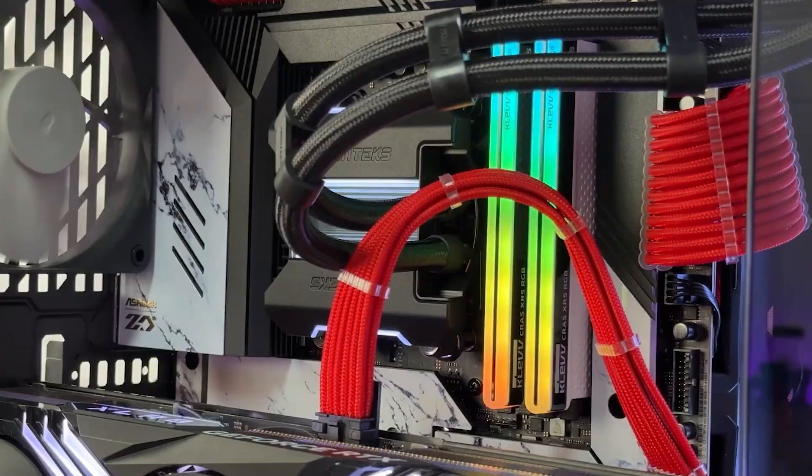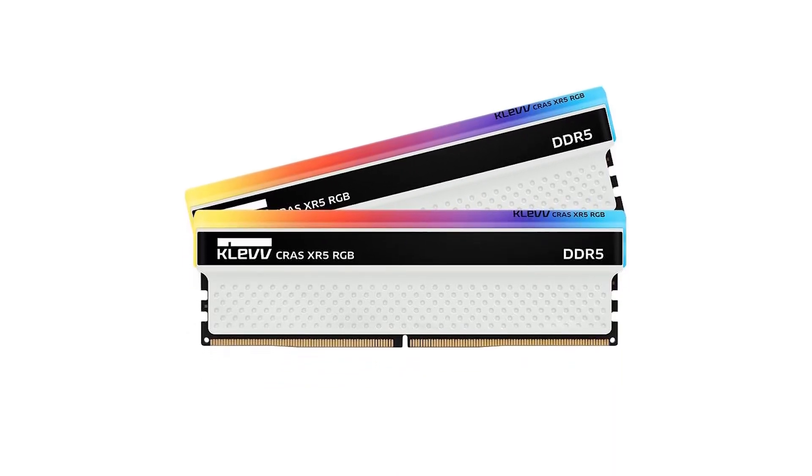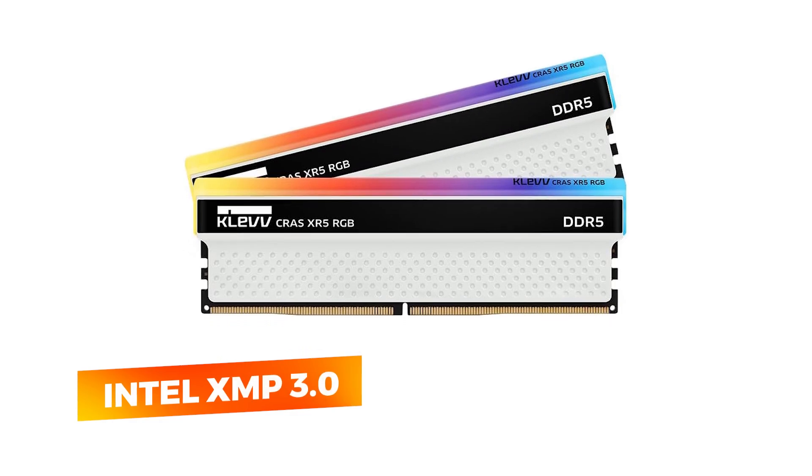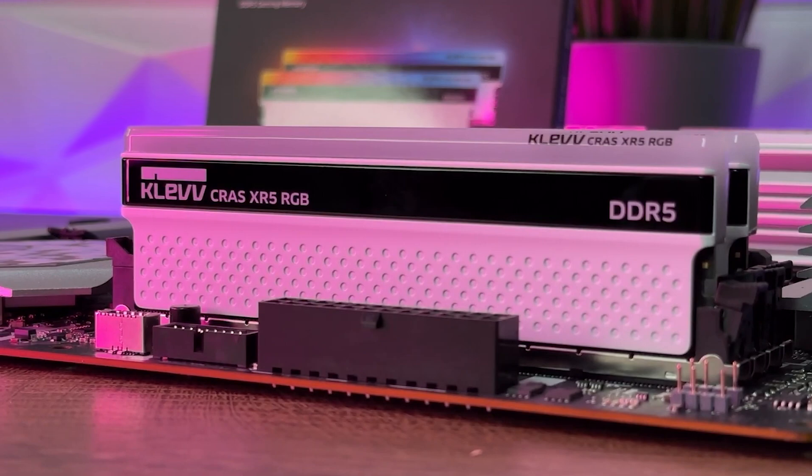Whether you're gaming, editing, or handling large data sets, this kit's performance doesn't hesitate. It's equipped with Intel XMP 3.0, so getting up to speed is as easy as a BIOS click — no manual tuning needed.